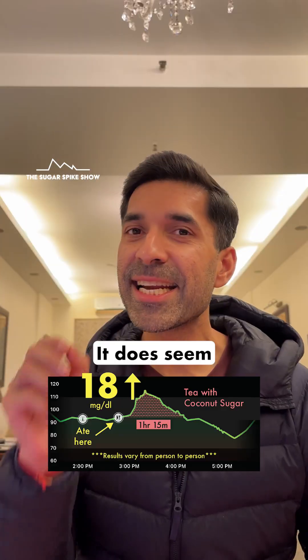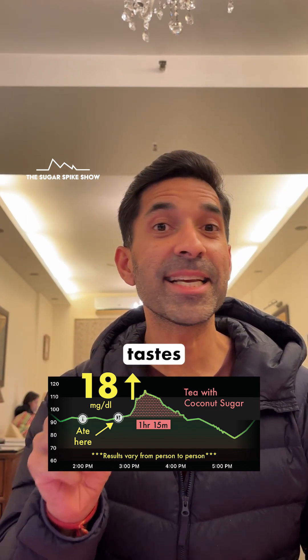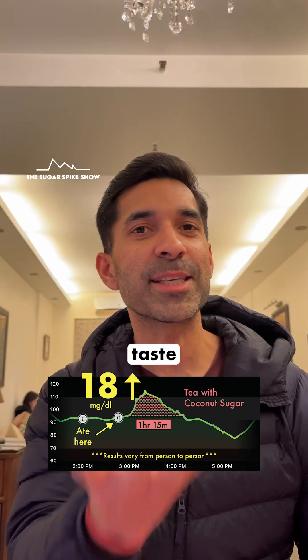Coming back to coconut sugar, it does seem to be a better option compared to white sugar. And surprisingly, it tastes similar to white sugar, which means that you don't need to acquire a taste for it.